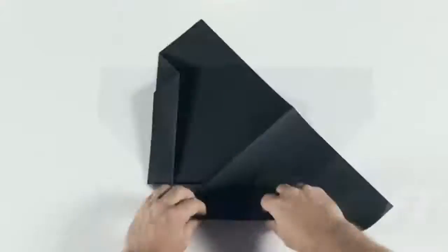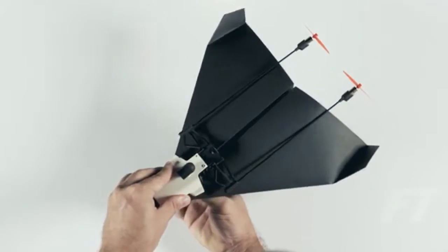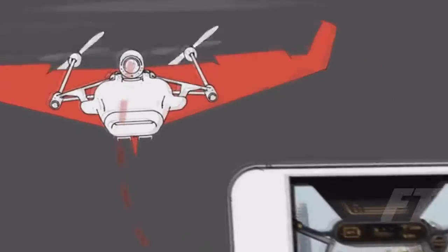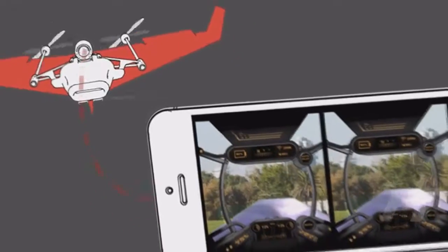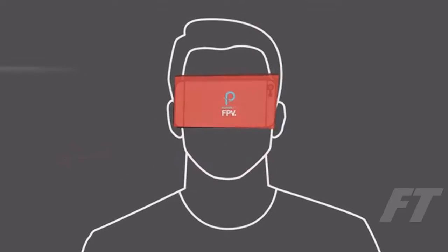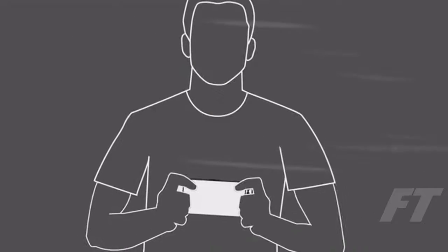Riding a T-Rex. Just take a piece of paper, fold it into a plane, and attach the module. Put your phone in the cardboard viewer and you're ready to fly. The camera streams live video to an app on your very own smartphone, sitting in the head-mounted goggles. To control your plane, just tilt your head. And there's also a gamepad mode for when you feel like handheld control.